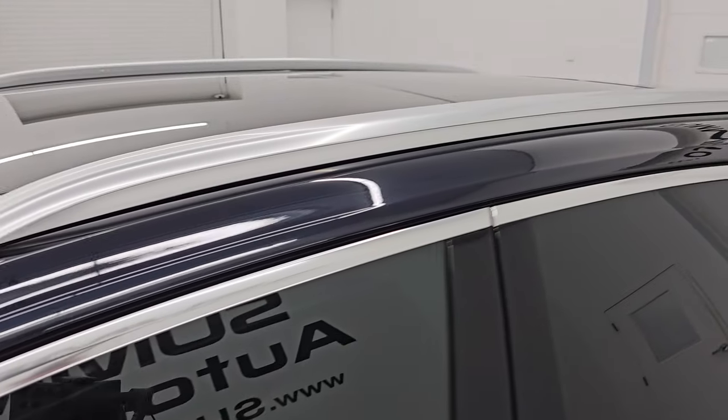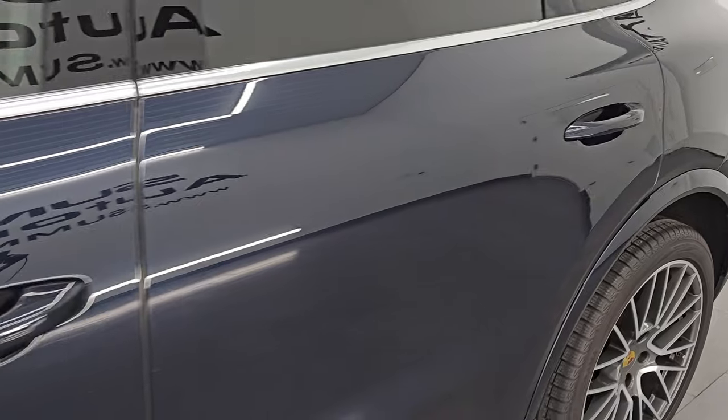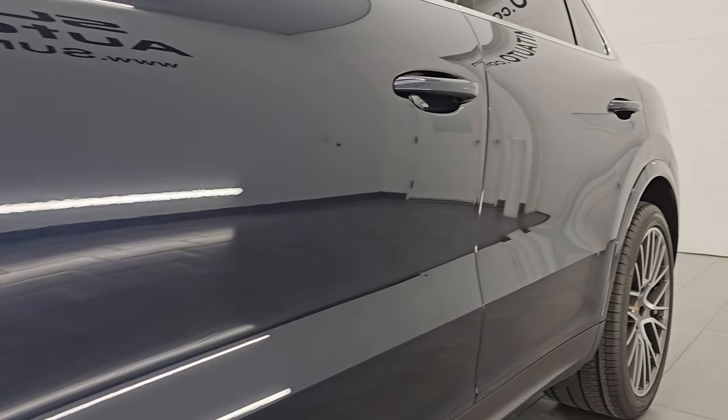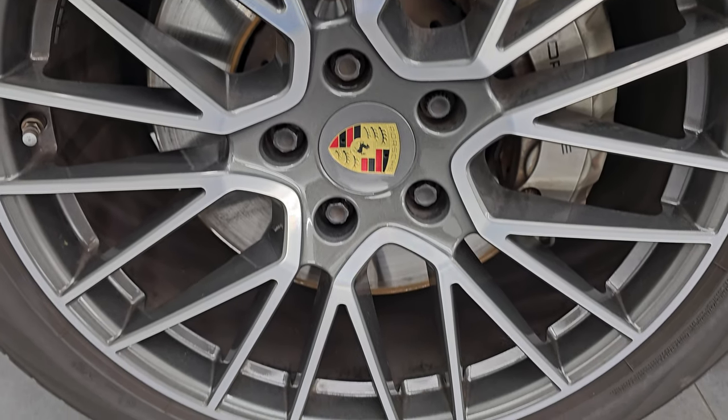Moonlight Blue Metallic is the color, paint code is C7. I shoot all my videos in 4K, and if you like the video, subscribe to the YouTube channel and click the bell notifications to get updates on the videos I do each and every day, and have access to one of the largest catalogs of vehicle and SUV walk-arounds on YouTube. Stay current on our ever-changing and vast SUV inventory so you do not miss out on gems like this one.